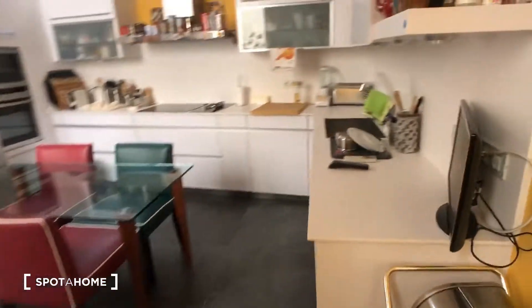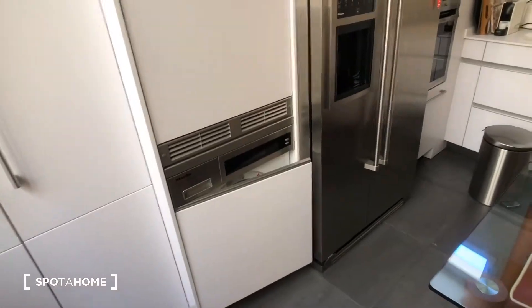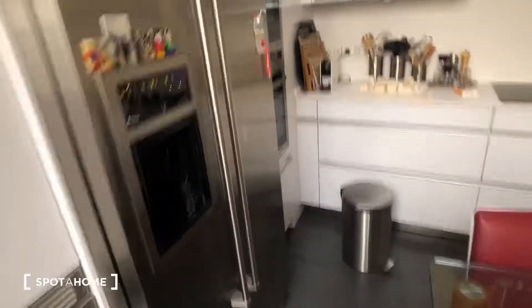Now we're going to go into the kitchen. This is a shared space and it's fully equipped. There's a table, a radiator, a washing machine and a dryer — although the landlady prefers not to use the dryer — and a big refrigerator.